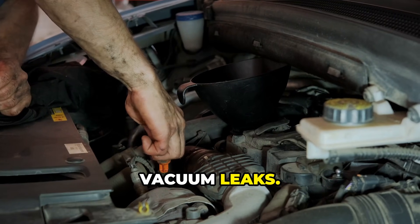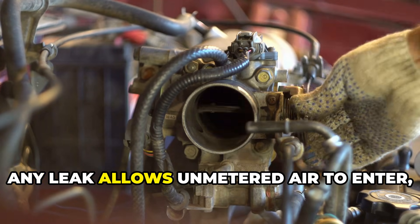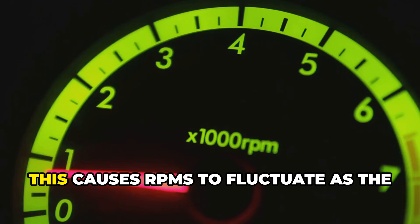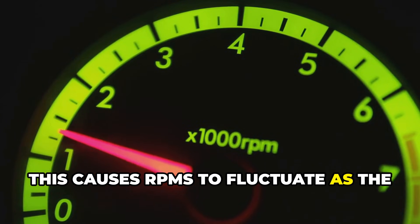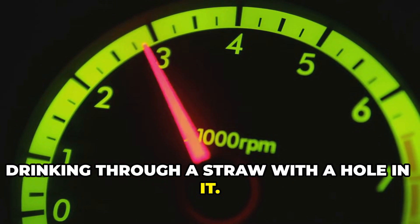First up: vacuum leaks. Your engine's intake system needs perfect sealing. Any leak allows unmetered air to enter, throwing off the air-fuel mixture. This causes RPMs to fluctuate as the computer tries to compensate — kind of like drinking through a straw with a hole in it.